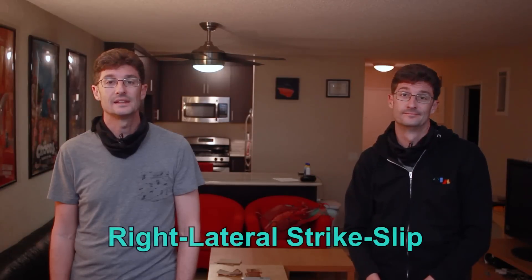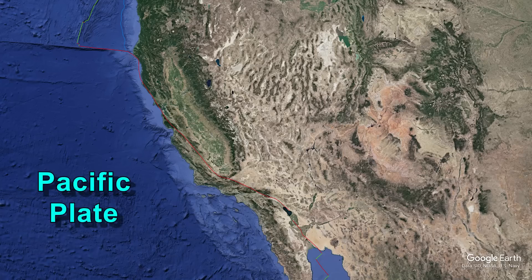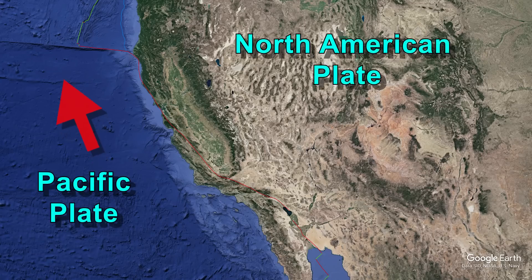This fault has a right lateral strike-slip motion — this means that the two plates are effectively moving horizontally past each other. The Pacific plate is sliding north while the North American plate is sliding south. This slippage is extremely slow; the plates only move about an inch and a half each year. However, that's just the average rate of motion. These slippages don't happen every year — the pressure builds up more and more over the years, and then slips in one large earthquake.